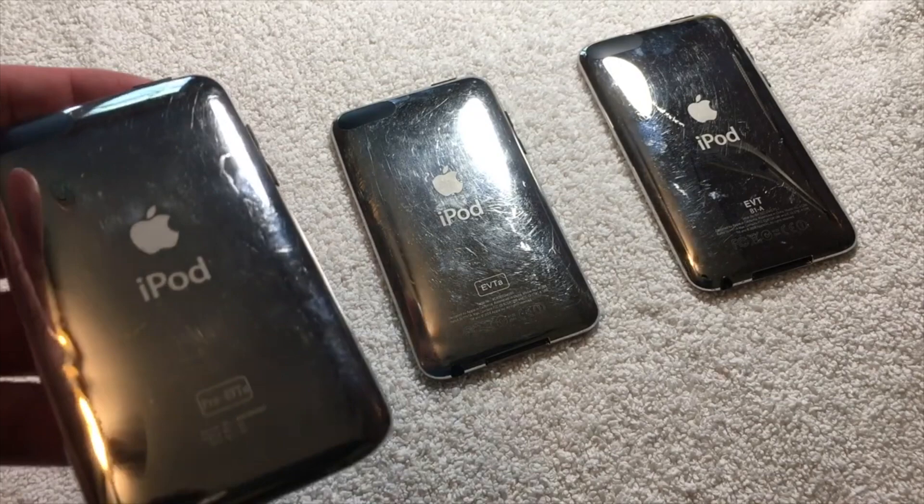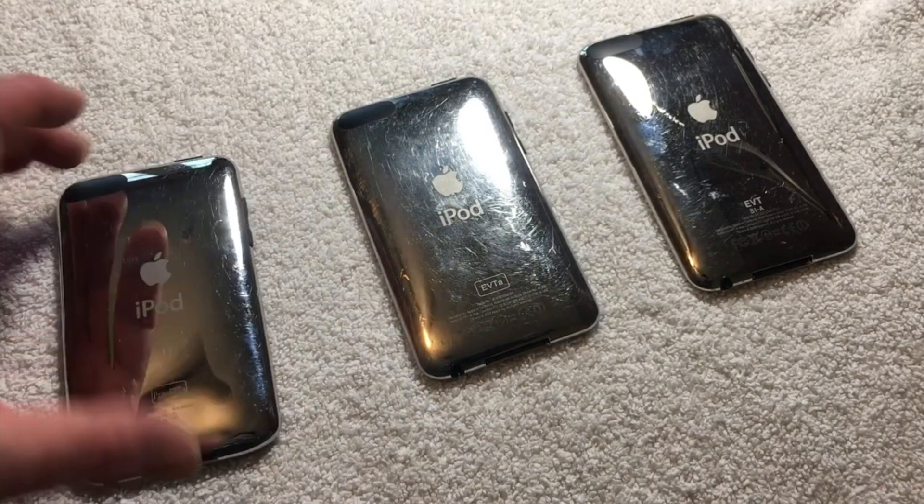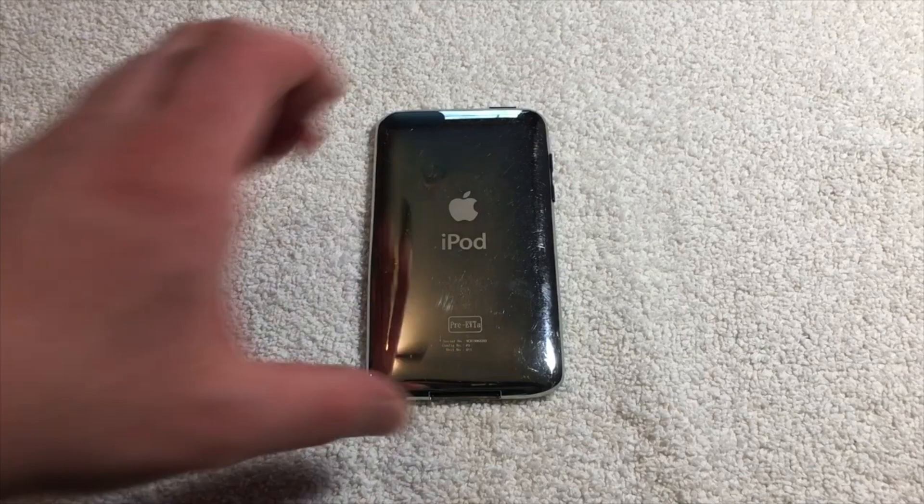Hello everyone, AppleDemo here. In this week's video, we're going to be taking a look at three second-generation iPod Touch prototypes. All three are of the EVT stage, meaning engineering validation testing, however all of them are different variants of the EVT stage. Let me give you some insight on all of these iPods.